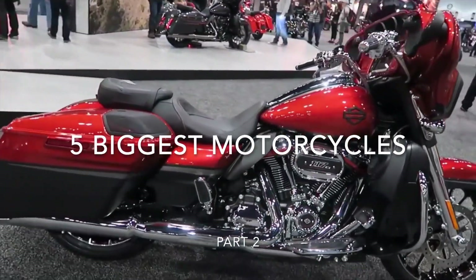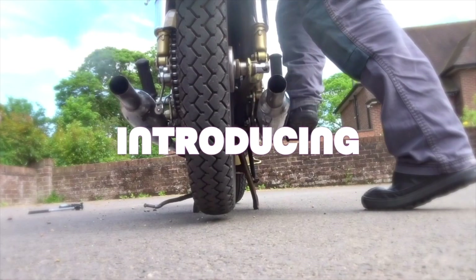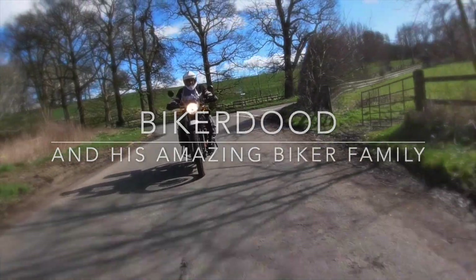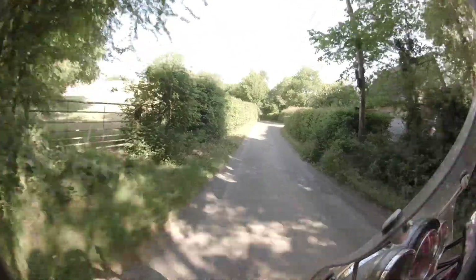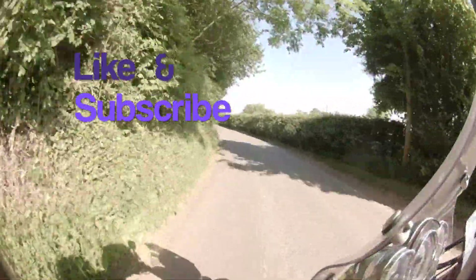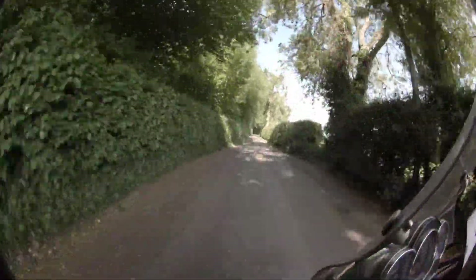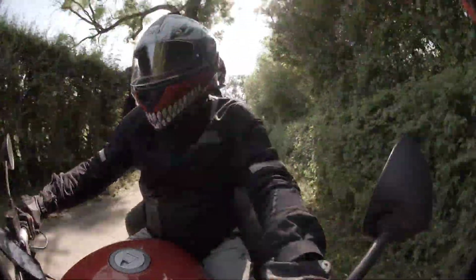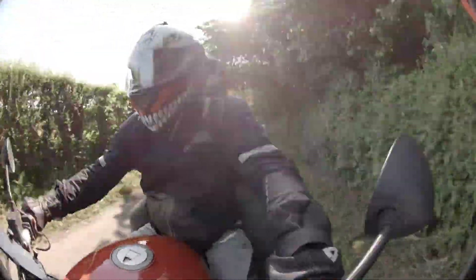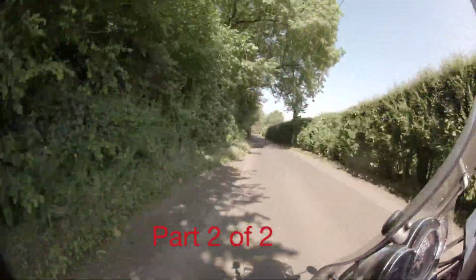This time it's part two of our collection of five of the biggest motorcycles in the world. It's an old American adage: there's no substitute for cubes, and by and large I generally agree with this statement. Anybody that's tried to ride around on a 125 will understand just how hard work it is trying to get the bloody things to move at a reasonable pace. But there is a limit for most of us — but for some, the bigger the better. So let's embrace that all-American attitude of bigger is better. Here's five of the biggest capacity bikes available today.